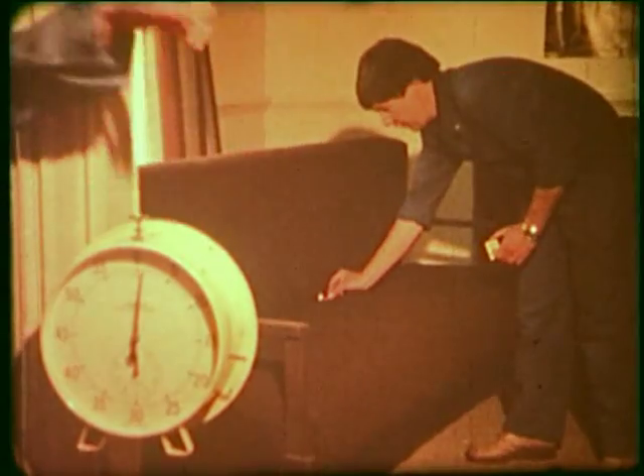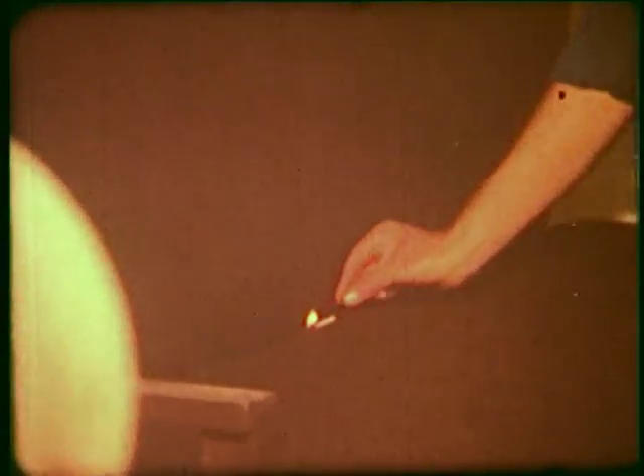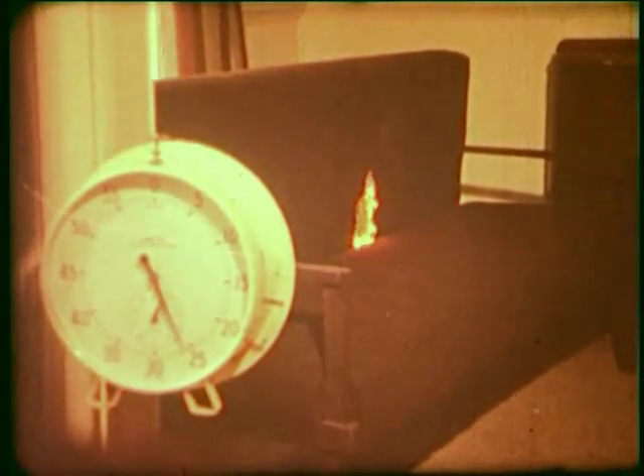Another test with a couch — again cushioned with polyurethane foam, but this time covered with a synthetic fabric: a commonly used polypropylene. After 30 seconds, the temperature at ceiling level has risen to 75 degrees Celsius. The polypropylene fabric, being thermoplastic, has melted away from the match, exposing the foam cushioning beneath.